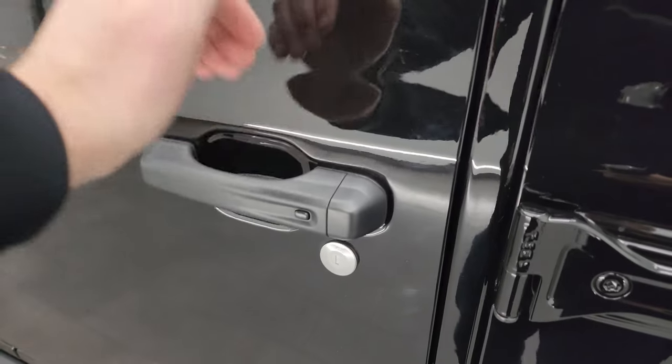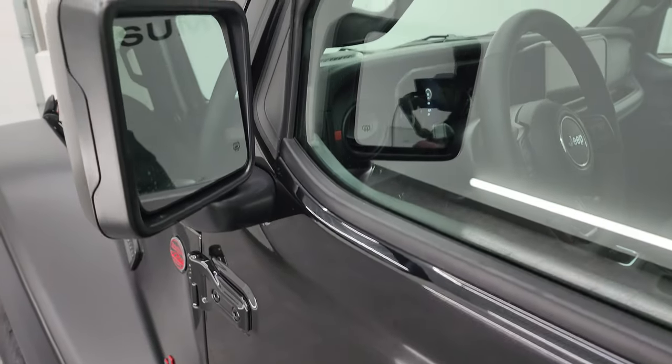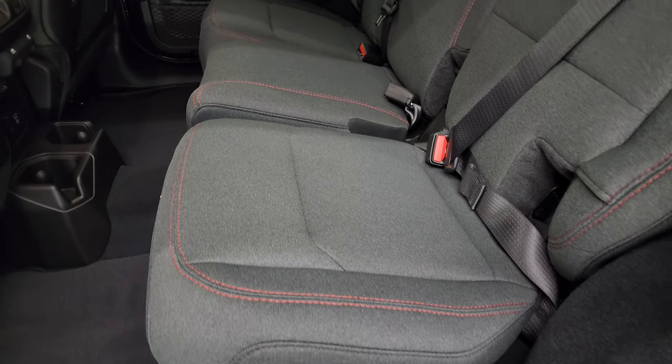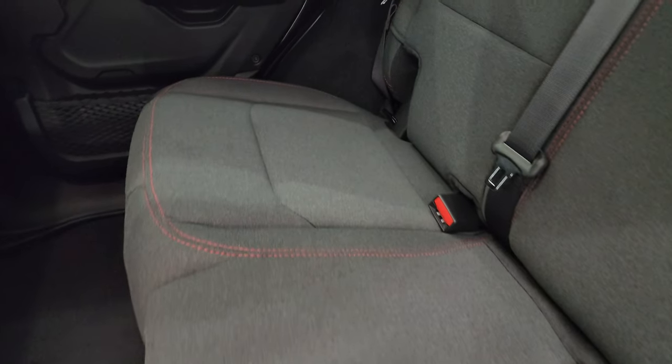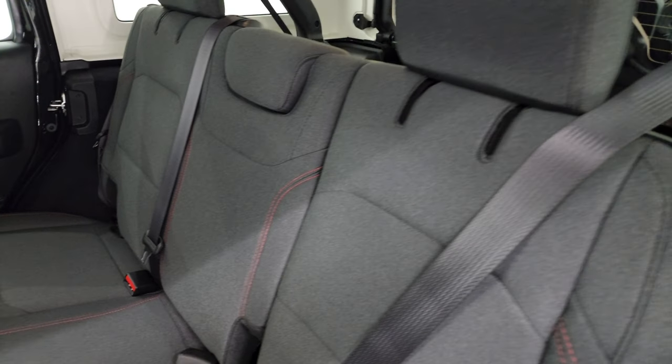This one has the enter and go system - you just have to have the key fob in your pocket and it'll automatically unlock. You get the heated mirrors. The Rubicon package comes with what they call black cloth interior - I think it's charcoal, more of a dark gray. Latch child safety system back here.